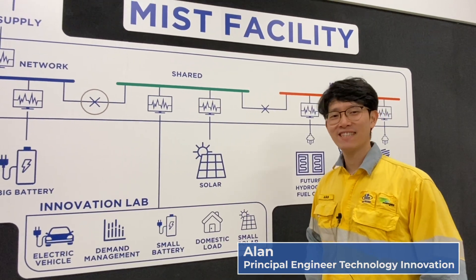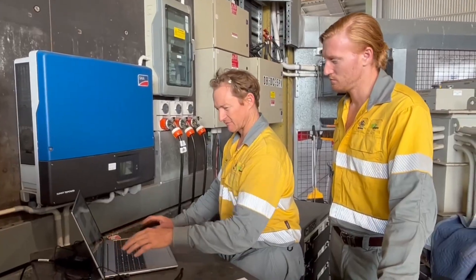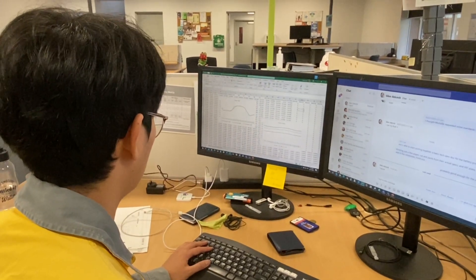Welcome to the MIST facility in Cairns. Here we can do integration on multiple devices and test them in a controlled environment. This allows us to test things like diesel generators, battery systems, solar, and potentially hydrogen fuel cells — to stress test the equipment so it's safe to deploy.